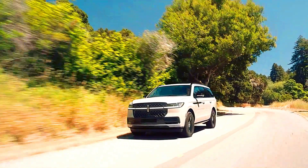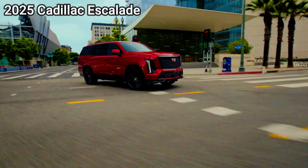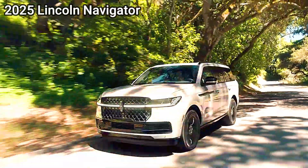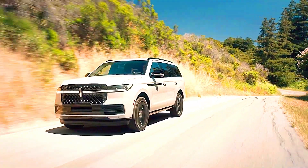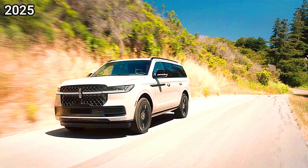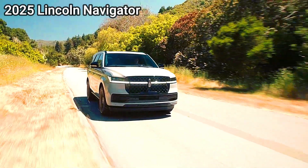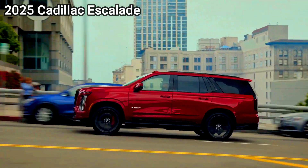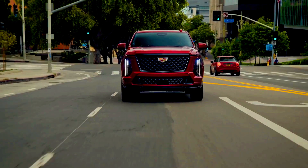Cadillac Escalade: The standard version features a 6.2L V8 engine with approximately 420 horsepower and 460 lb-ft of torque, plus an available 3.0L diesel engine for enhanced fuel economy. The performance-oriented Escalade V takes it up a notch, sporting a supercharged 6.2L V8 with around 682 horsepower for those seeking high power.